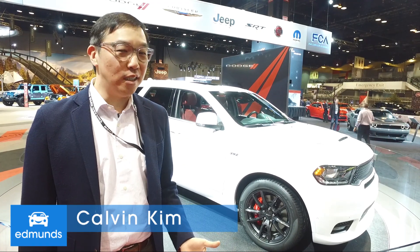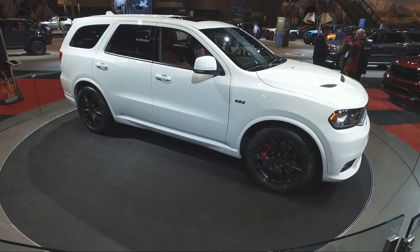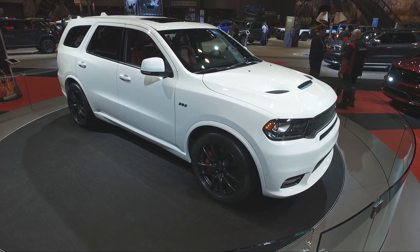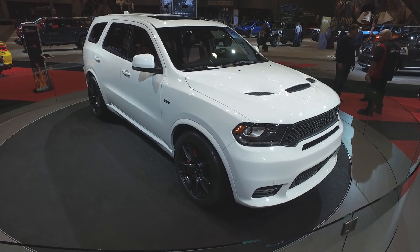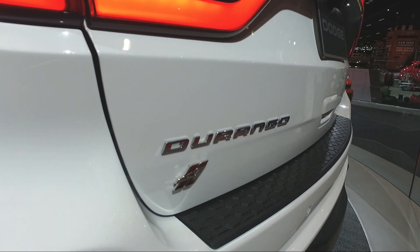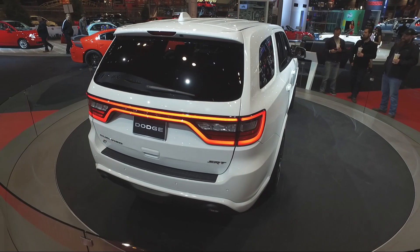We're here at the 2017 Chicago Auto Show, and behind me is the 2018 Dodge Durango SRT. What's unique about this car is that while most manufacturers are building their SUVs to be more fuel efficient and eco-friendly with hybrids and whatnot, this one's not. In fact, it's got a gigantic V8 that puts out 475 horsepower and 470 pound-feet of torque.